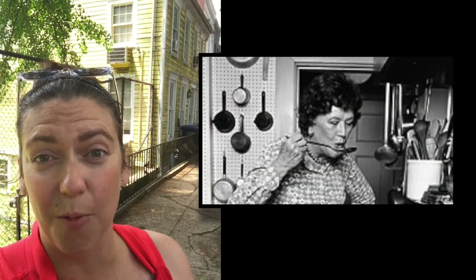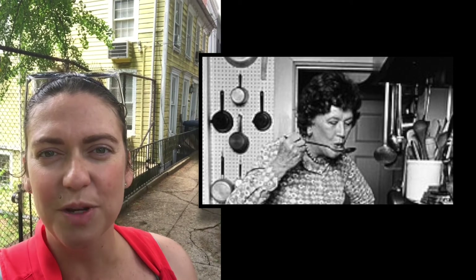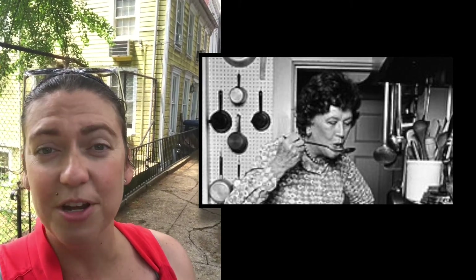Julia Child's house is here behind me. Now, we don't actually see it on the tour — it's a bit far out of the way — but the guide will be sure to tell you how to get here and show you some pictures. I always point it out as the house that's the color of butter.